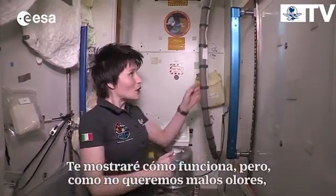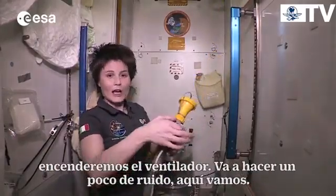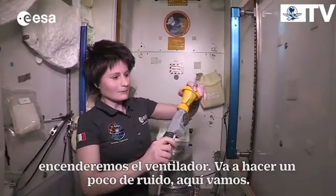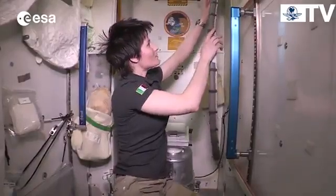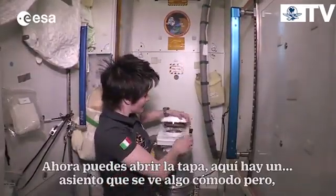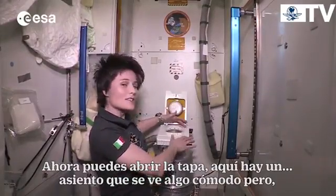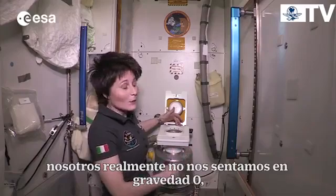I want to show you how it looks, but since we don't want any bad smells to come out, we're going to actually turn on the fan. It's going to be a little bit loud. Here we go. Now you can lift the lid.